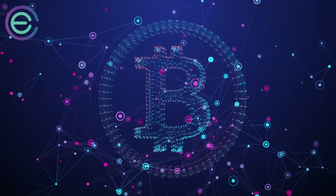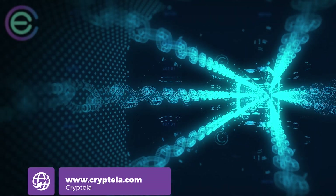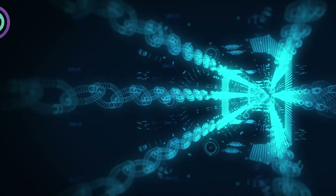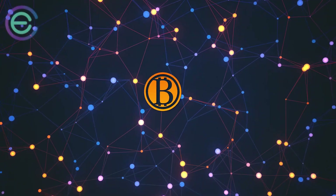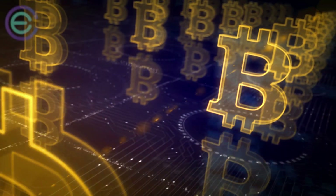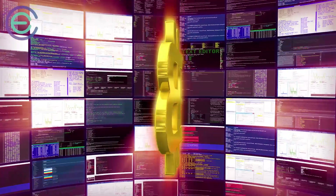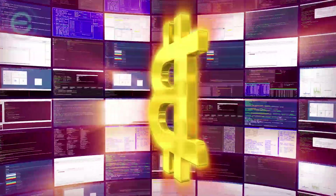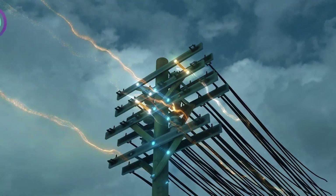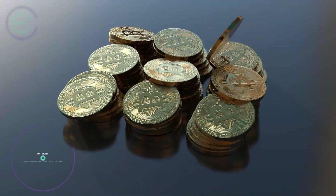A blockchain is how bitcoins and many other cryptocurrencies are powered. It is what its name suggests: a chain of blocks, in which each block represents a group of transactions that has been approved — a public record, or a long receipt. Adding a block to its chain is what we call bitcoin mining. Bitcoin miners are required to solve highly complex math problems through an expensive process that also requires a ton of electricity, and once successful, their reward is 6.25 bitcoins.